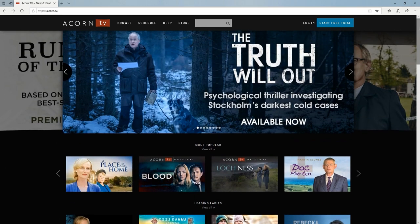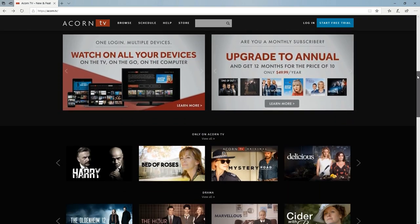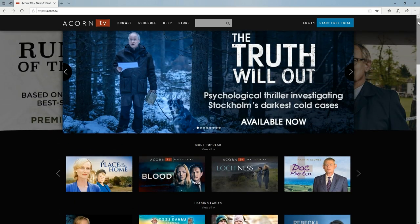We can stream it on the web or we can stream it on the Roku. So we're going to go ahead and go over to the Roku and take a look at what ACORN TV has to offer.